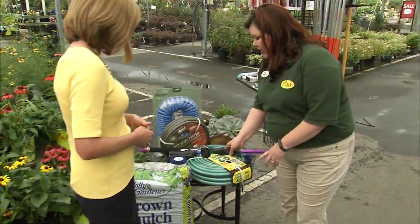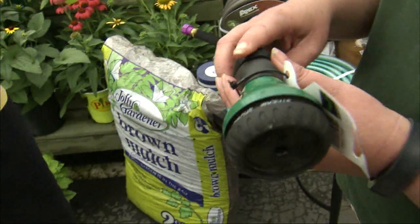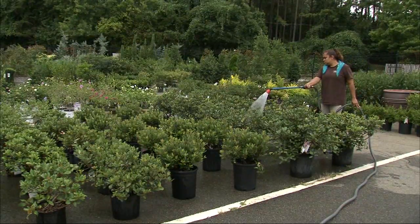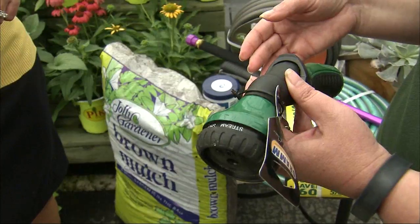Speaking of not wasting water, if you use the right tools — you can see these have levers — so when you're going between one garden bed and another, or one potted plant and another, you can turn it off and not waste water that way.